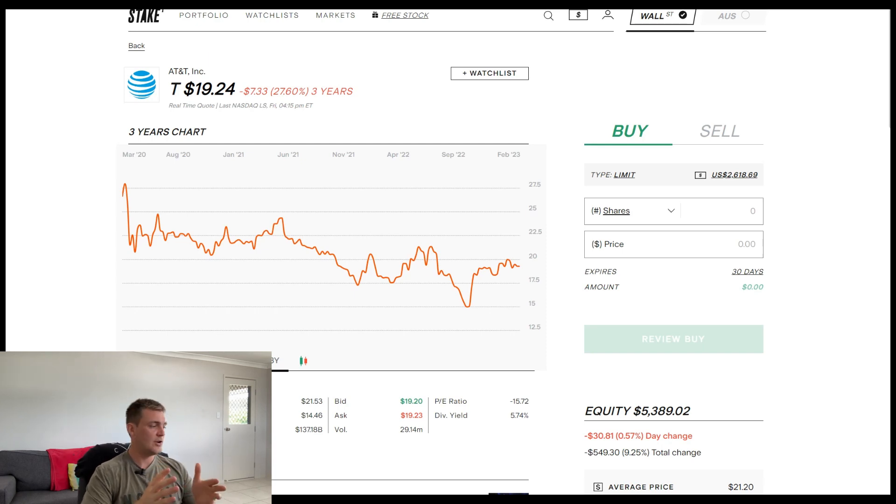G'day guys, welcome back to Mango Invest. In this video, we're going to show you all the dividends AT&T give me every single quarter.